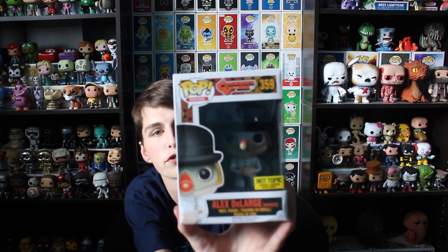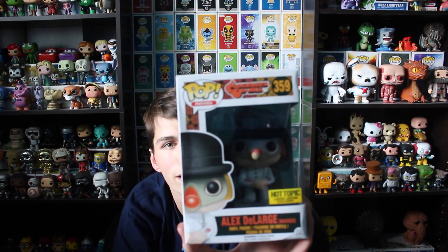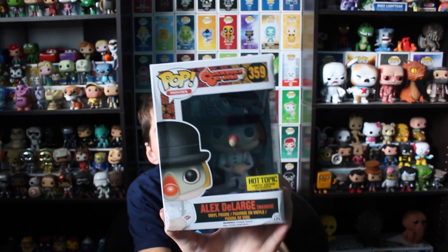I'm super bummed about this because I got it and I couldn't tell in the box — they're all covered because they're mysteries, right? And right here there's a giant crease on the side. It might be blurry, I can't tell because of the lens, but right on the side there's a giant crease in the box. But other than that, I'm an out-of-the-box collector so I don't really mind. But if I were to sell this pop, people would be kind of mad about it.